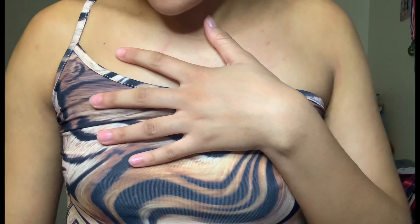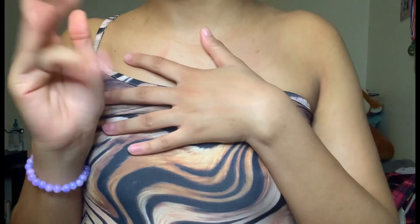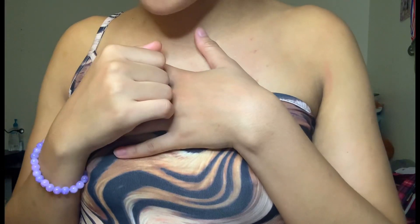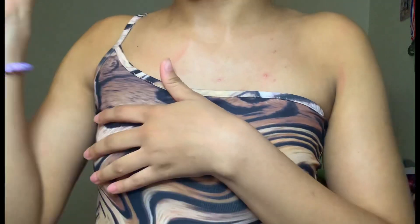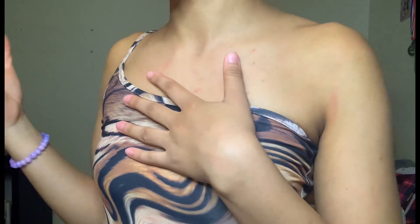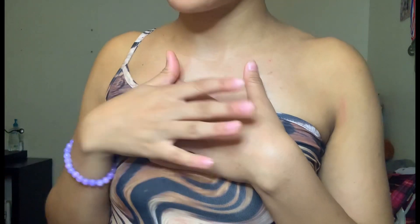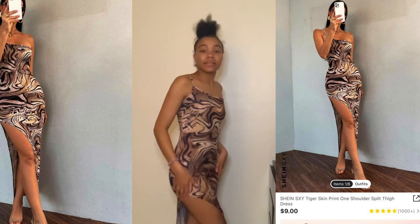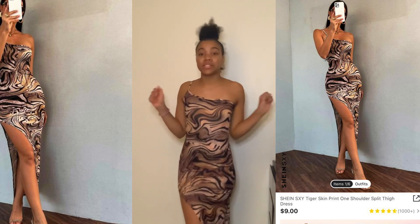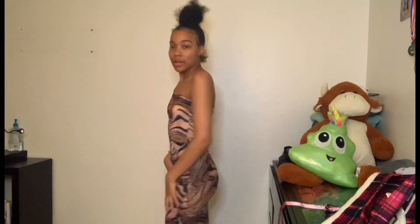So guys, this is the last dress for this try-on haul slash unboxing. Comment down below if you want me to try on the rest of the items I have left in the box — don't forget to comment if you want a part two. This dress is the tiger skin print one-shoulder slit tie dress in a size extra small. It has a really high slit — I love this dress. It feels very silky and smooth, and the print is beautiful. You could wear this to dinner.